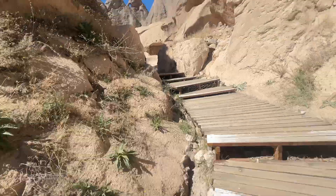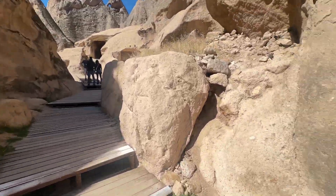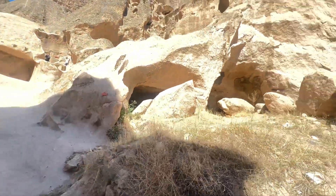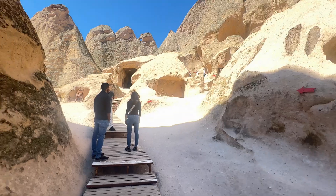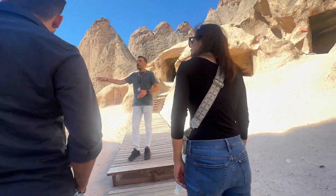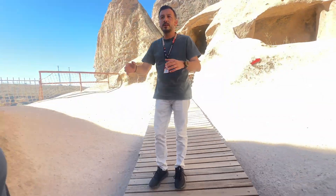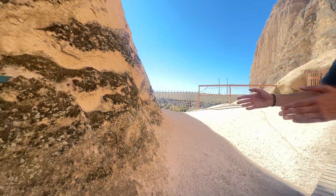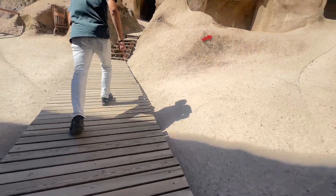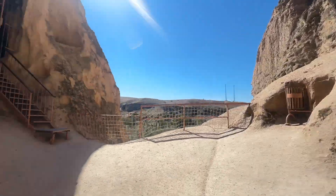Now we are going to the second section. This is the winery — on the way back you can visit it. Right now I'm skipping it because it's the underground city. We will visit the winery later. I will show you how they were making wine with grape juice, like when we went to Europe.